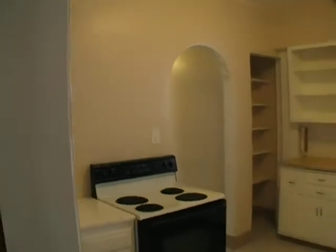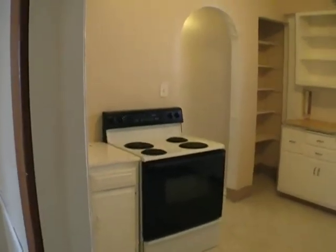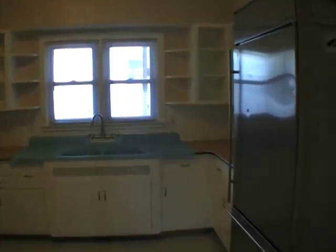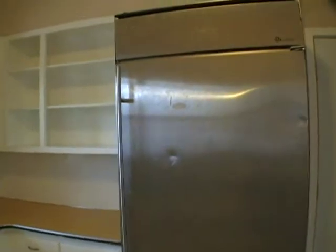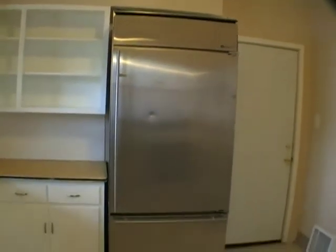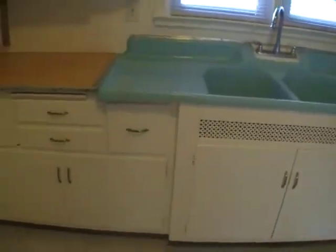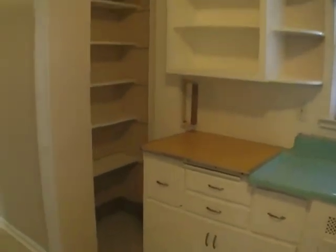Kitchen. Fully appliance. Plenty of storage. Huge fridge. Lots of cabinet space. Beautiful blue sink.